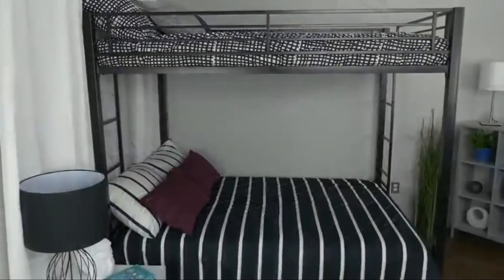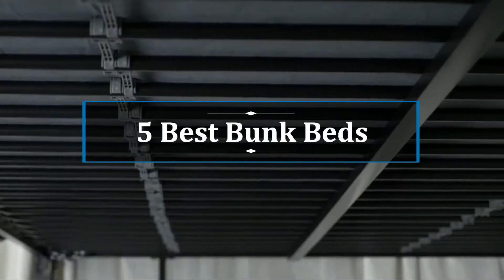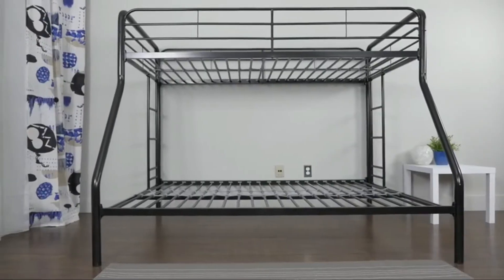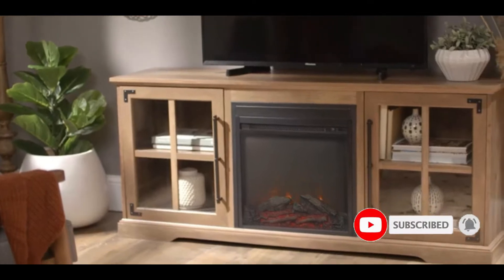Hi, welcome to my video. Today I will help you choose the five best bunk beds on the market. I have made it based on my personal research and I try to list those based on price, quality, and more. Subscribe to our channel and press the bell icon for the latest top rated products.